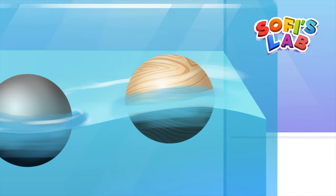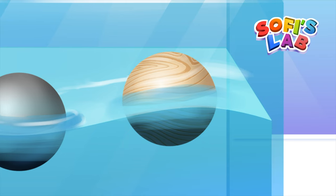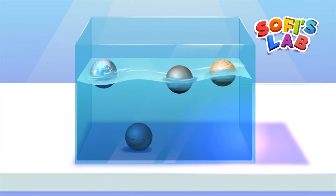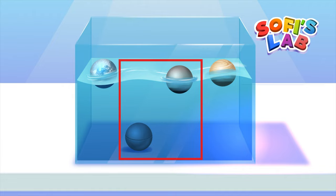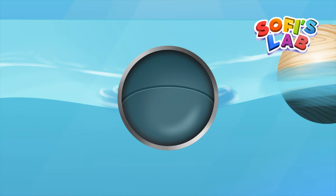The wooden ball floats because wood is lighter than water. The ice sphere floats too because frozen water is lighter than liquid water. But why did the hollow steel ball float while the others stayed at the bottom? Steel is much heavier than water. Well, the air inside the hollow metal sphere makes it lighter and helps it float.